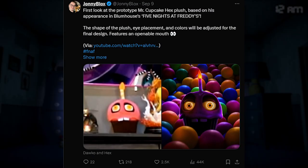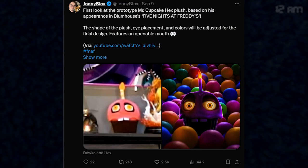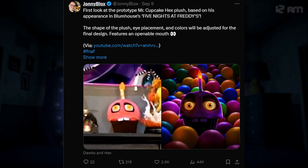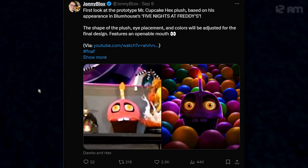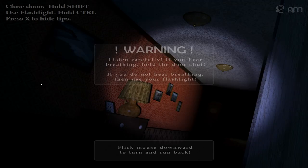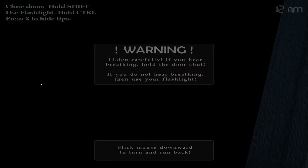So we'll get our first look at the prototype Mr. Cupcake Hex Plus, based on his appearance in Blumhouse's Five Nights at Freddy's movie. The eye shape of the plus, eye placement, and colors will be adjusted for the final design. It features an opening mouth. So we got our first look at it — I guess it appeared in a darker video or something. It looks kind of dopey and weird, but it is a prototype so it could be changed.